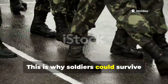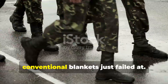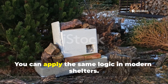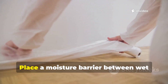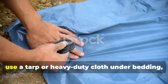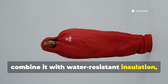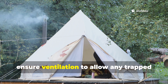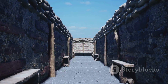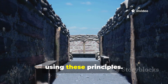This is why soldiers could survive extended operations in wet conditions without hypothermia — something that conventional blankets just failed at. You can apply the same logic in modern shelters. Place a moisture barrier between wet surfaces and your insulation — for example, use a tarp or heavy-duty cloth under bedding. Combine it with water-resistant insulation and ensure ventilation to allow any trapped moisture to escape. Even a simple survival shelter can dramatically increase comfort and safety using these principles.